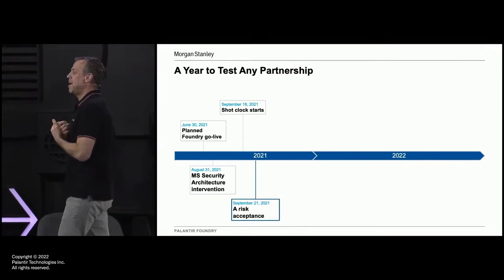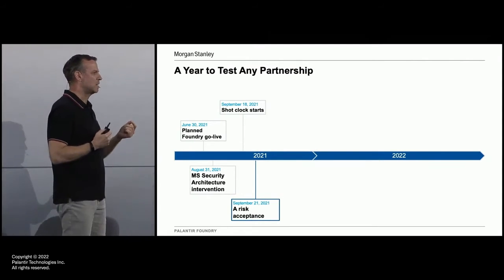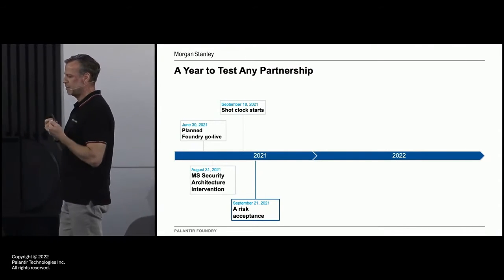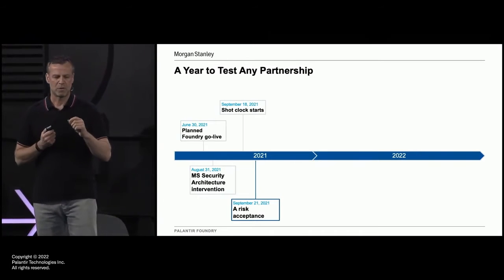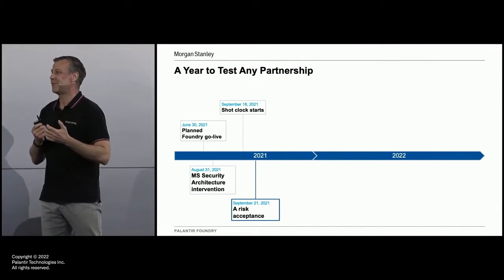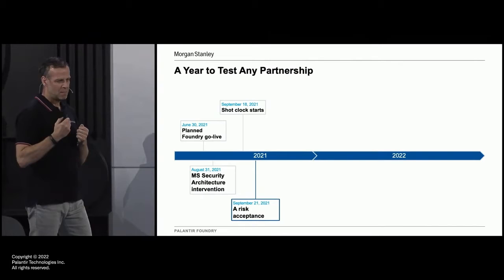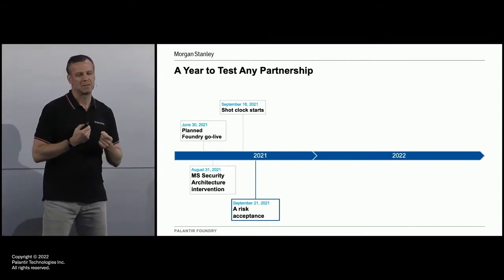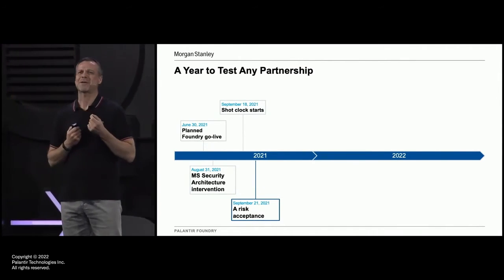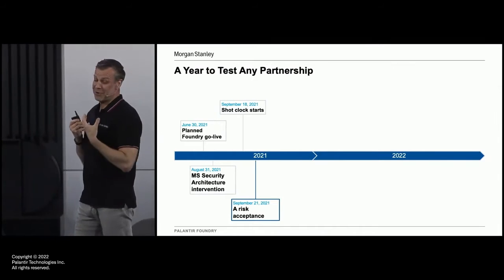Every single thing that happened along this timeline is about security — whether it's from Palantir's side or Morgan Stanley's side, it's all about how we make sure this is secure. But at the same time, the thing that got us through this was the partnership. Every one of these events was generating lots of stress. And in times of stress, as the title will say, that's when it tests the partnership. And at every step on this journey, we had to make compromises. Morgan Stanley had to make compromises. Palantir had to make compromises. Morgan Stanley Security don't make compromises — which really focused us on how do we do this right.